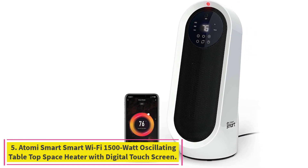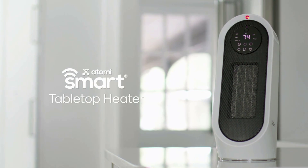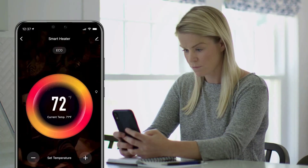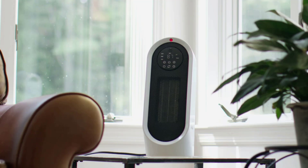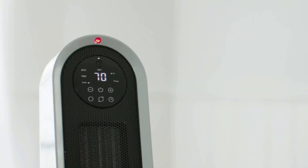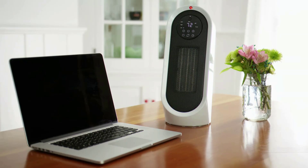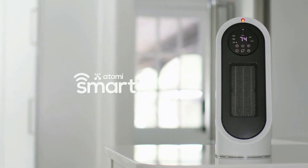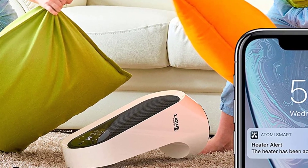Number 5: the Atomi Smart Wi-Fi 1500-Watt Oscillating Tabletop Space Heater with Digital Touchscreen. This Atomi heater has a touchscreen digital display that you can easily adjust among high, low, and auto heat settings. You can also control it from Alexa or Google Home devices. It does have an app that allows you to change settings and monitor it for tipping when you are away, although our tester wasn't able to get the app to work. Even without it, our tester said it was a great value and intuitive to use. This heater uses ceramic material and heats up very quickly — it increased the heat in a standard room by almost 10 degrees in just 5 minutes on the high setting. There is a slight smell, most noticeable on the high setting, but it didn't impact the output and went away quickly.